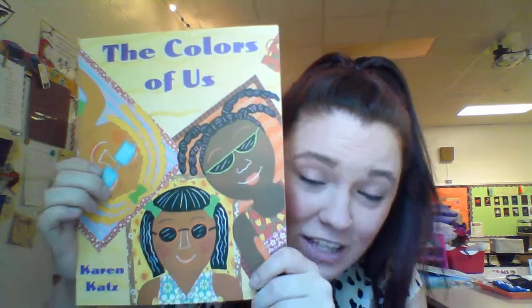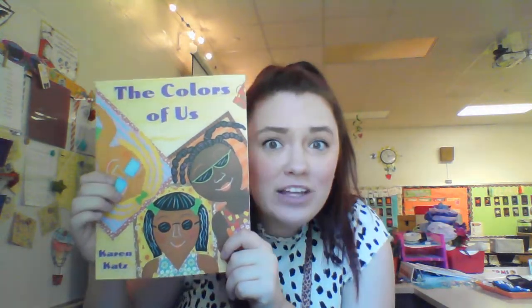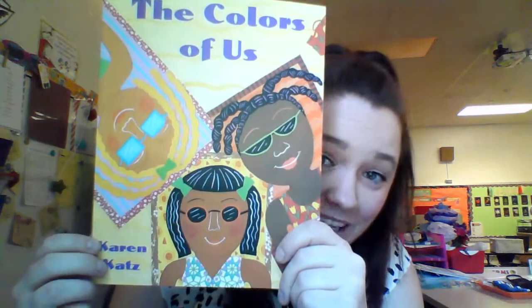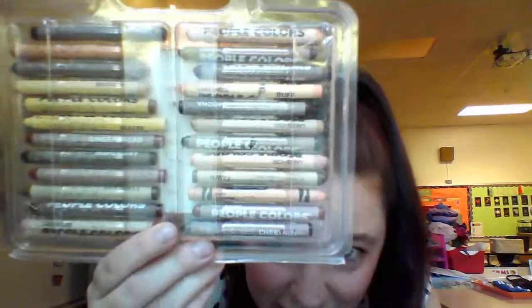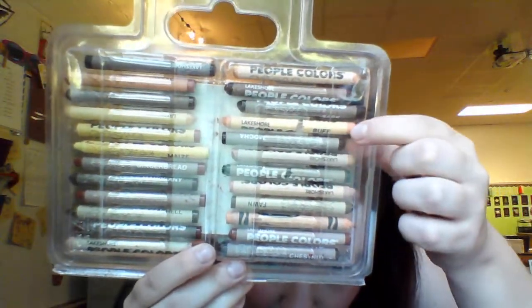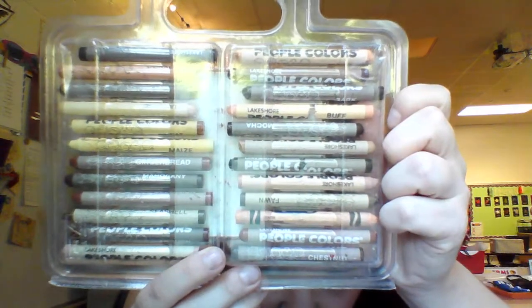In The Color of Us, we're gonna talk about how everybody looks a little bit different and how that's a good thing. How boring would it be if we all looked the same? You can see on the cover, everyone's skin is a little bit different color. What color is Miss J's skin? Some people would say white, but I think there are so many different colors of us. These are my people crayons — look how many different shades you could be. I think I'm more of a peach. Which crayon do you think looks like your skin?